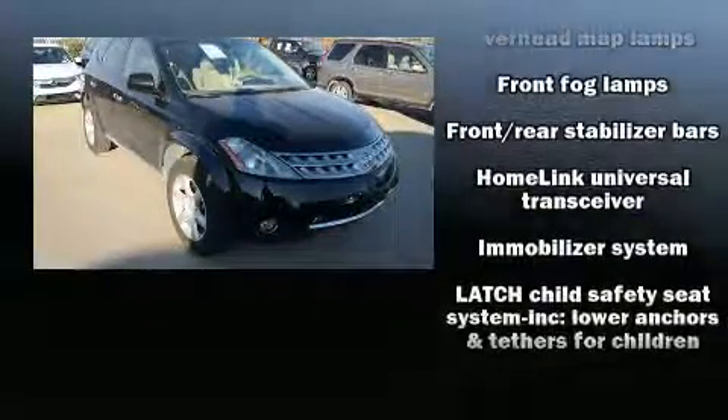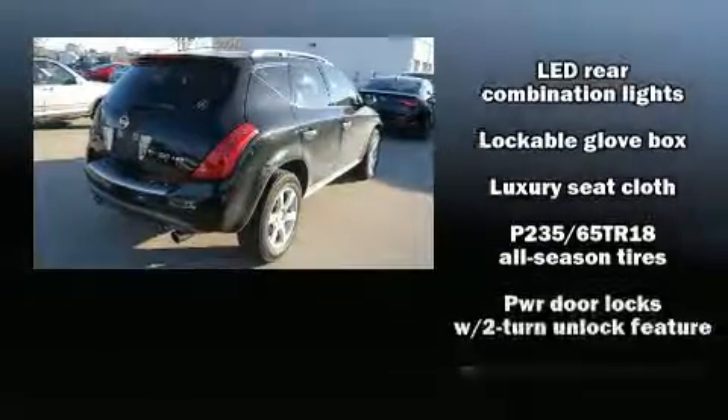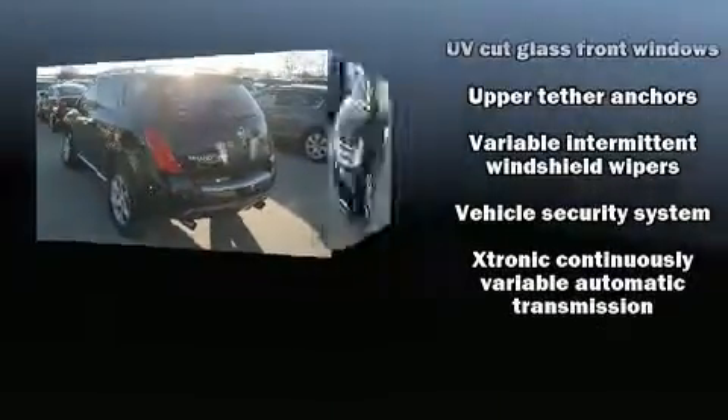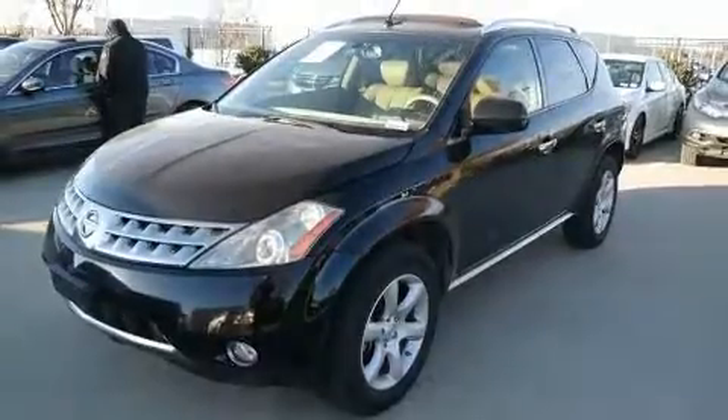Nissan also prioritized safety and security by including head curtain airbags, front and side impact airbags, anti-whiplash front head restraints, a panic alarm, and four-wheel disc brakes with ABS. Brake assist technology provides extra pressure when applying the brakes.